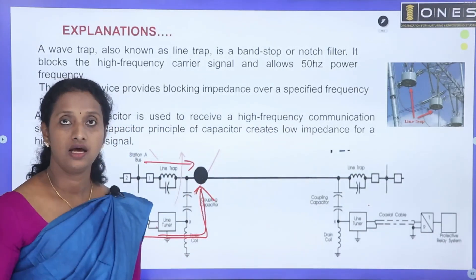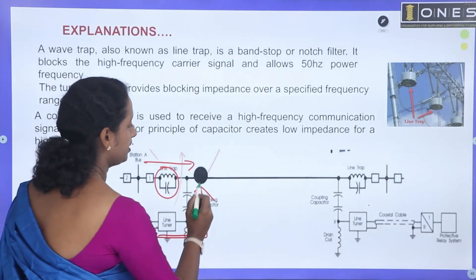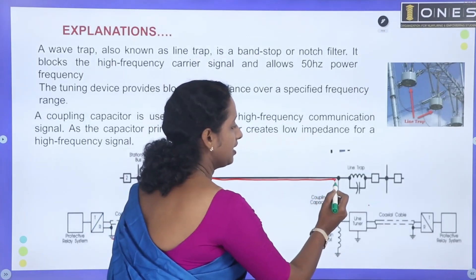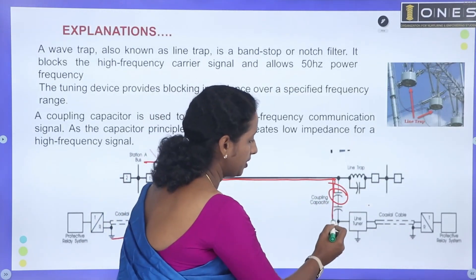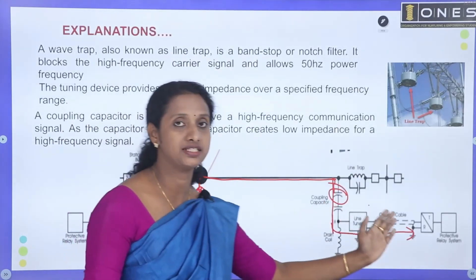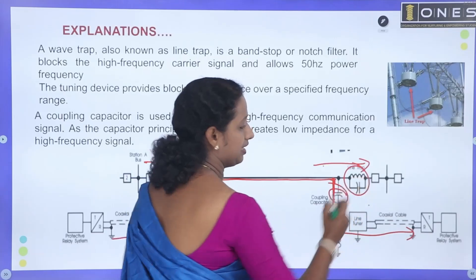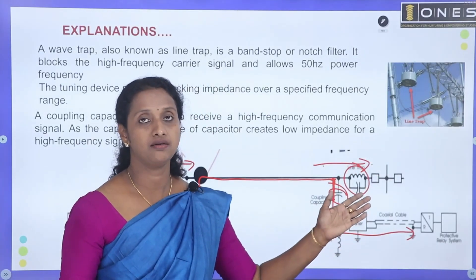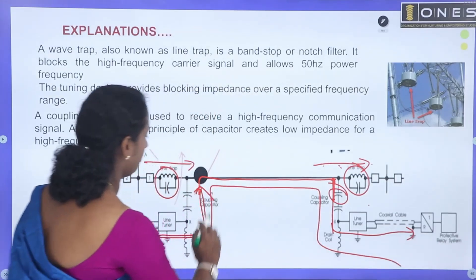In the PLCC system, a 50 Hz supply is sent over a power cable with the transmission voltage. The wave trap is placed at the substation to filter the data. The coupling capacitor provides low impedance for high frequency signals, and the tuner filters the pattern. The wave trap's duty is to block high carrier signals while allowing transmission signals through, separating the carrier signals at the substation.